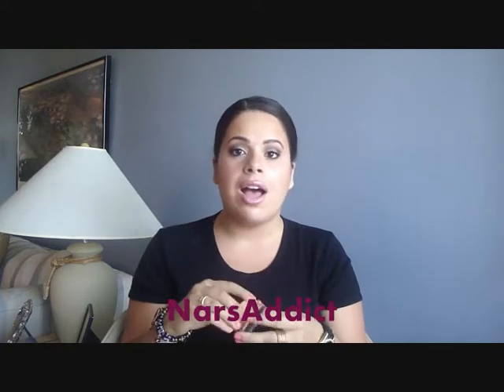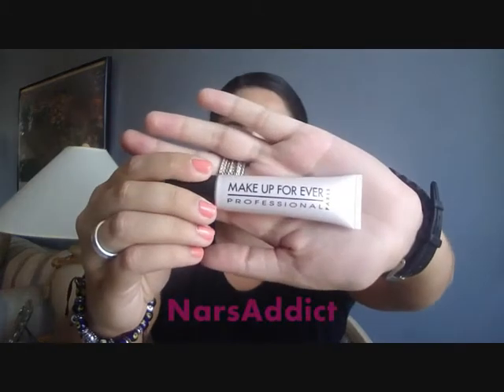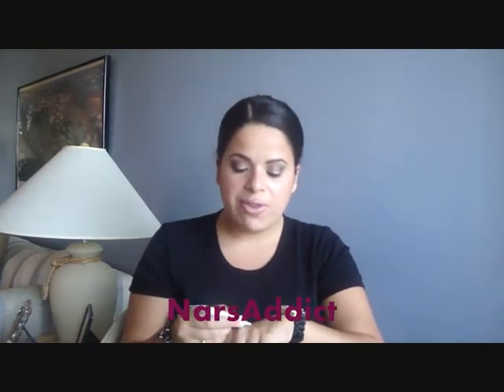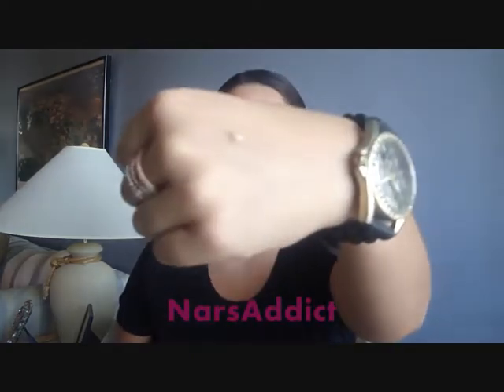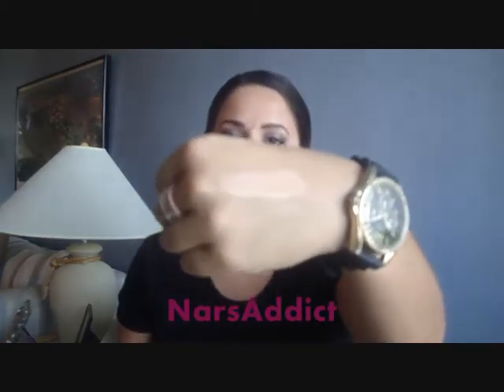My third favorite product is a concealer — it's the Makeup Forever Lift Concealer. This is what the packaging looks like. I have it in shade two. I'm pretty sure there are five shades in this concealer and it's supposed to be an illuminating concealer, which I definitely think it is. It's a very light consistency and you get tons of product in this packaging — this is going to last me a while. This peachy type of shade really brightens underneath my eyes but it also has a beige tone so it covers and matches the rest of my skin.